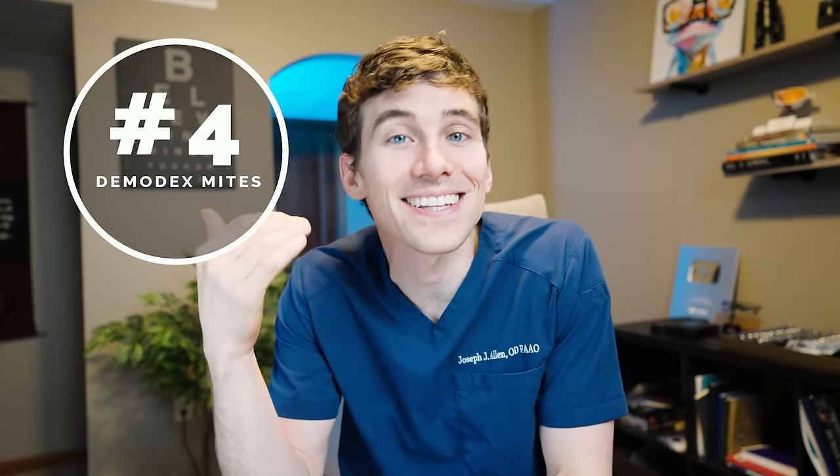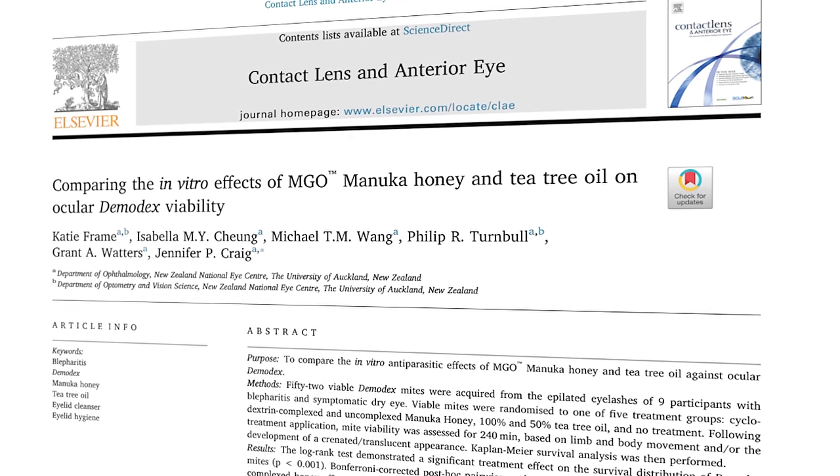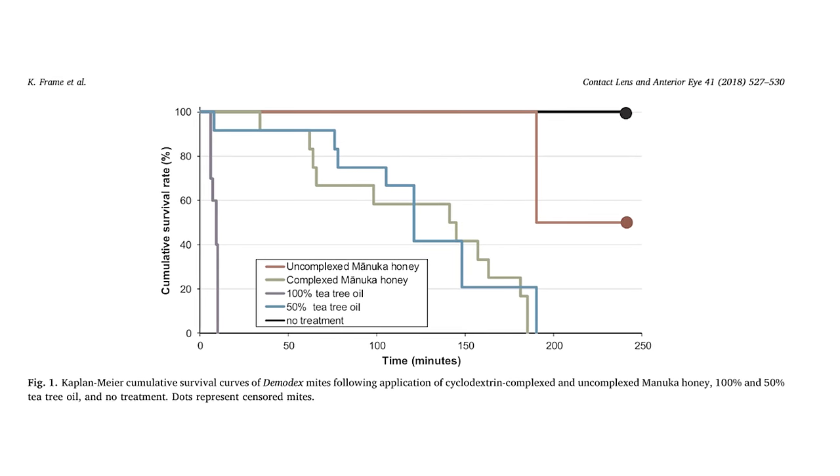The fourth amazing benefit of manuka honey is that it can fight demodex mites on the eyelids and eyelashes. In a 2018 study, they found that manuka honey was just as effective at controlling demodex mite infestations as 50% tea tree oil — a very, very high concentration. With high concentrations of tea tree oil being associated with burning of the eyelids, manuka honey has not been associated with any adverse events. So if demodex mites or ocular rosacea is a concern, manuka honey could be a possible treatment.